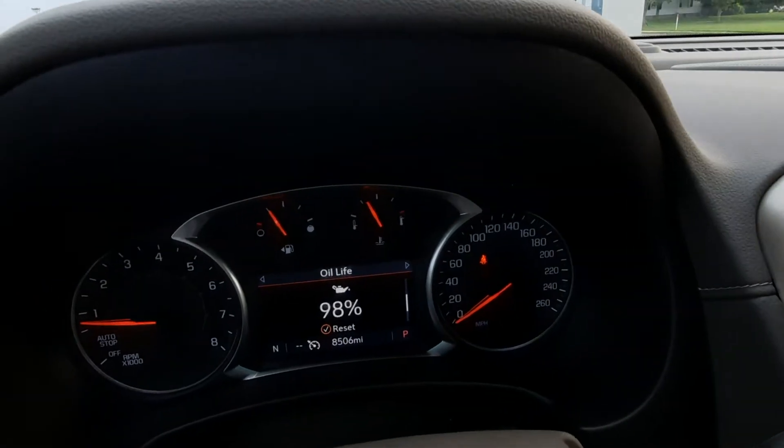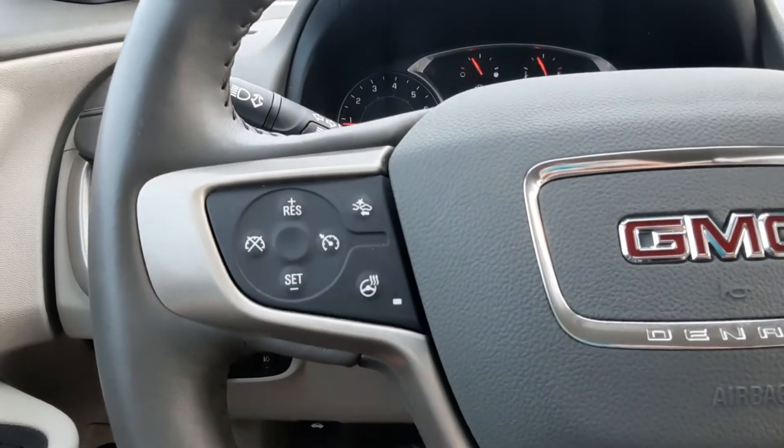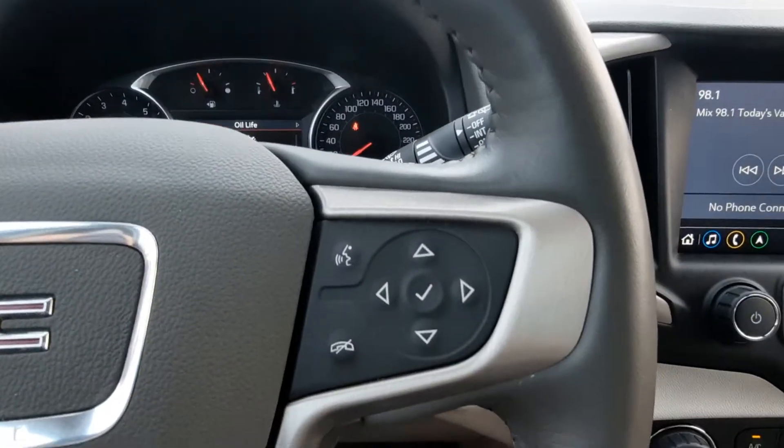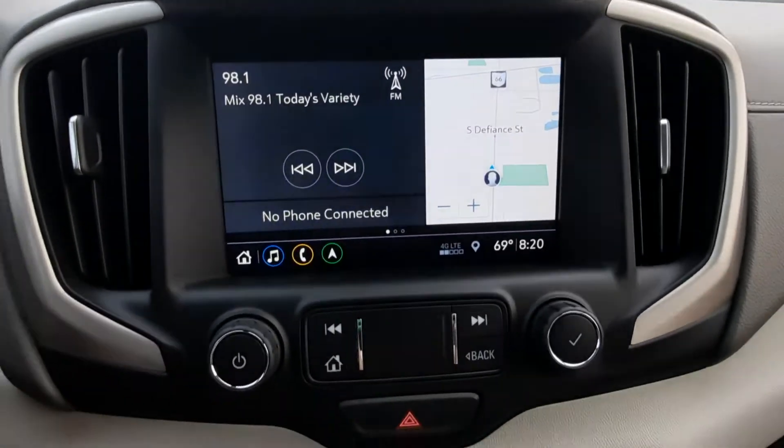This vehicle does have a little over 8,500 miles on it. Cruise control, menu controls, and center stack.